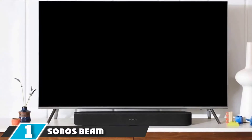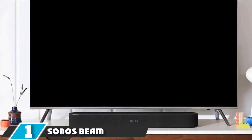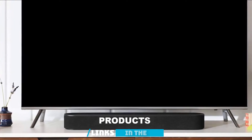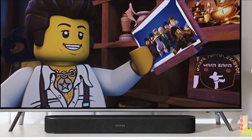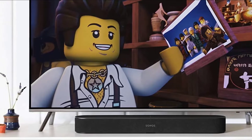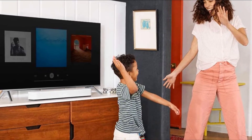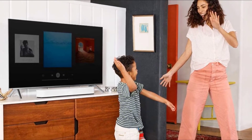At the first position of our list, we have the Sonos Beam soundbar. Smart TVs need smart soundbars, and the Sonos Beam is at the top of its class. While it can be part of a home theater system, it sounds good all by itself as well. It has design input from Oscar-winning sound engineers, built-in full-range drivers, and an array of passive radiators and digital amplifiers. Basically, it houses many fancy components that produce crystal-clear dialogue.